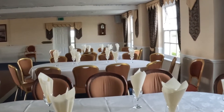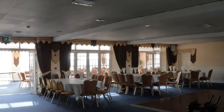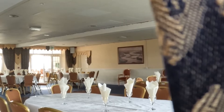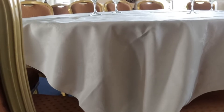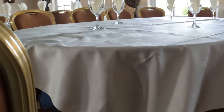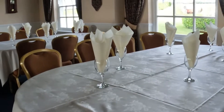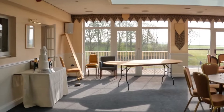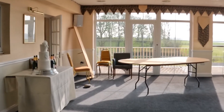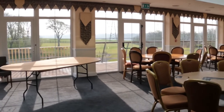This is the big dining hall. This is also a wedding venue — a very beautiful place.